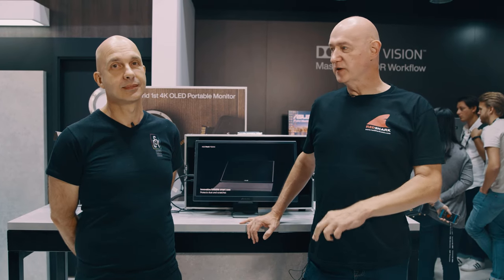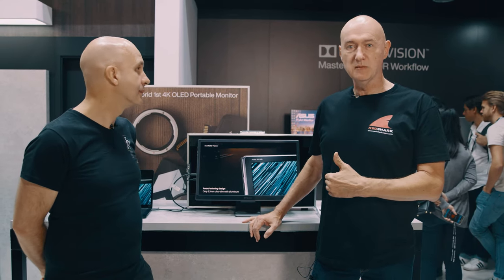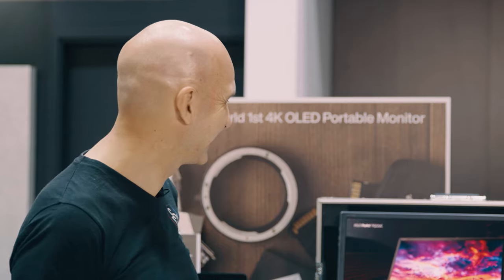Hi, this is Dave, and I'm with Kevin Shaw, who's an internationally renowned colourist. We're going to be talking about these amazing monitors and the sort of workflows you can do for really good money these days. Kevin, thanks for joining us. You're a hugely experienced colourist, and you're standing in front of what I can only say is one of the most minimalist looking workflows I've ever seen. But before we come on to that, can you just tell us a little bit about your experience?